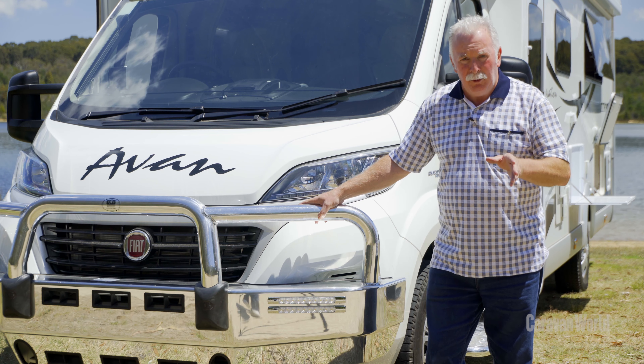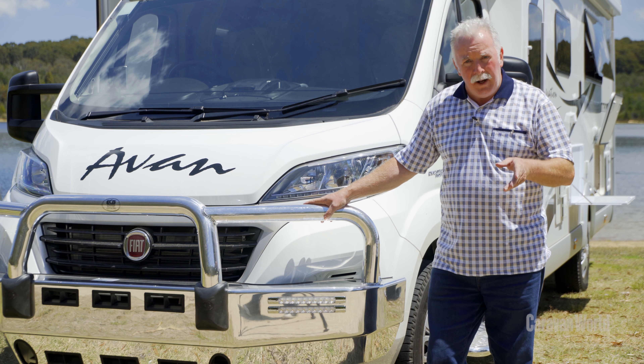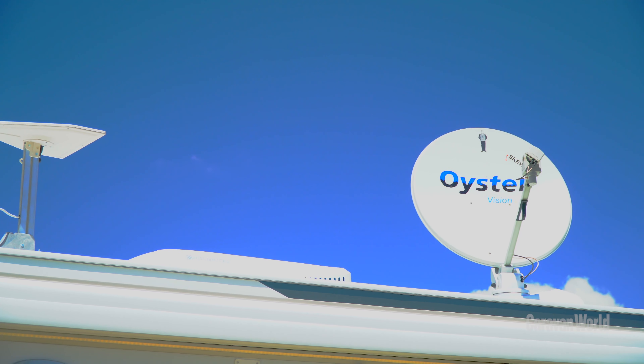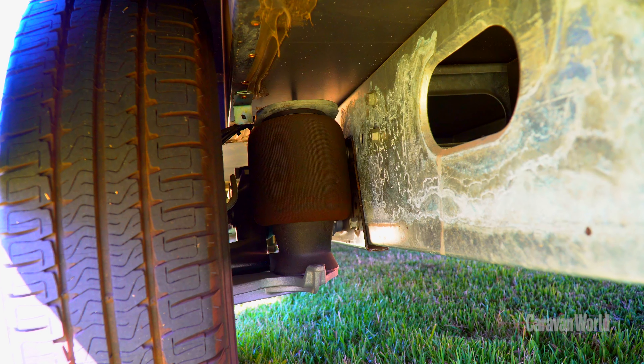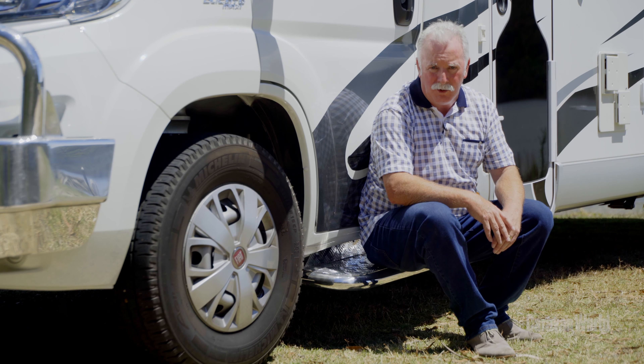The M10 has a myriad of options including an alloy bull bar, tow bar, drop-down picnic table, auto satellite, and even Alco air levelling. The M10 rides on Alco X4 airbag suspension and its AMC special motorhome chassis is lighter, stronger, and provides greater torsional stiffness.